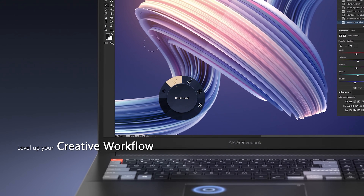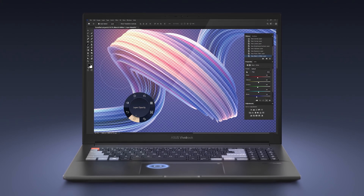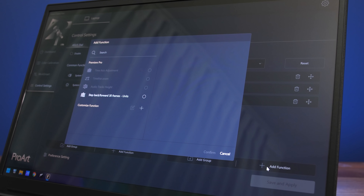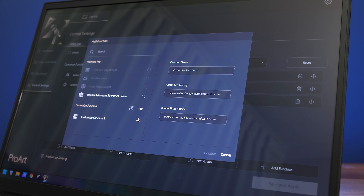ASUS actually have a great video that does a far better job of showing off what the dialpad can do — I've left a link in the video description. Basically you can create custom functions and enable a few more things for different software suites.